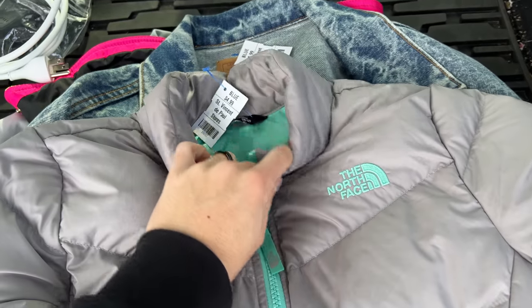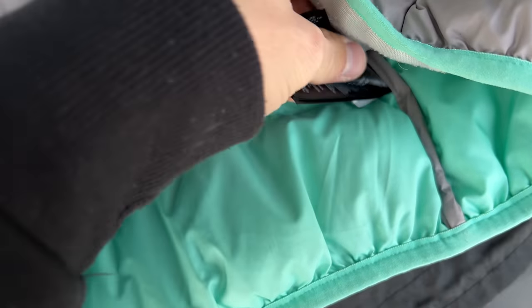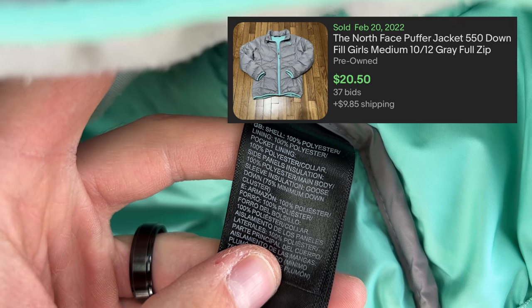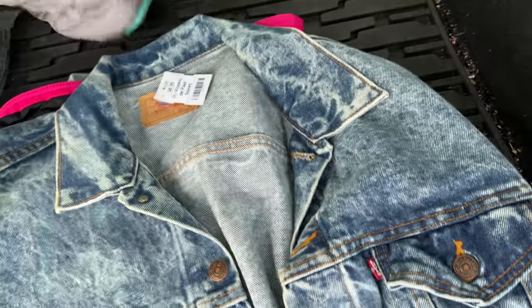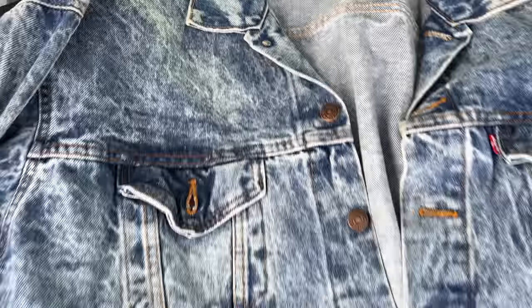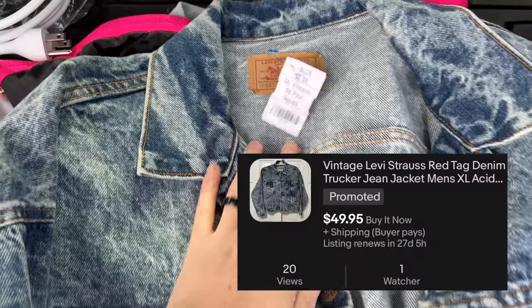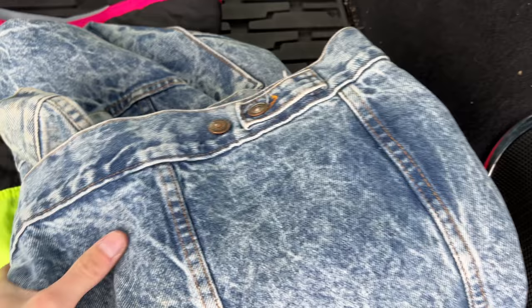I picked up this North Face because it's in super good condition — five bucks — and I saw that it was goose down filled right there, so that's pretty cool. I'm sure that's worth a good amount. I also like picking up these vintage Levi's jackets. As you can see, it says Made in USA — these distressed jackets. We paid seven or nine bucks on that, which is really good. I'm sure that's probably at least $50 right there.